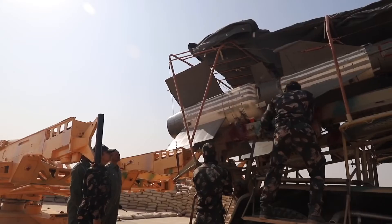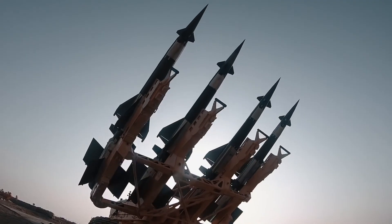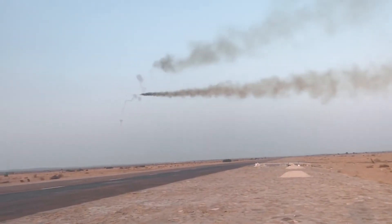The missile systems Pechora and Akash have the capability to engage targets well before the adversary's weapon delivery range. These systems are a vital part of the force's air defense system.